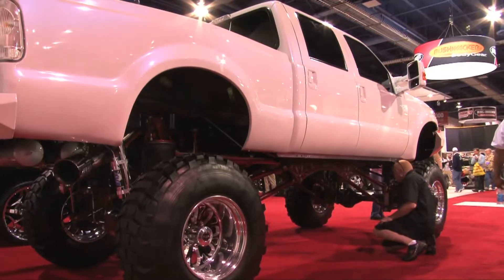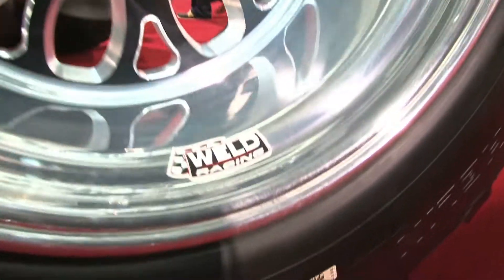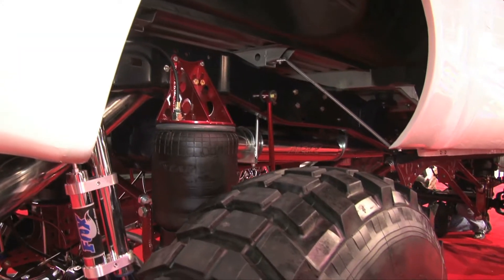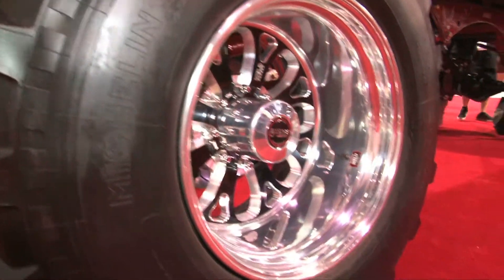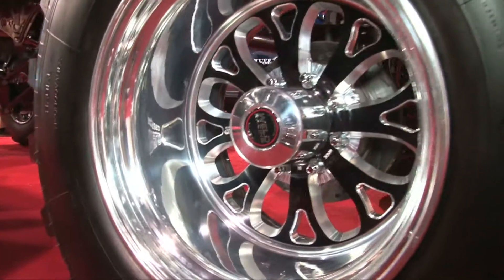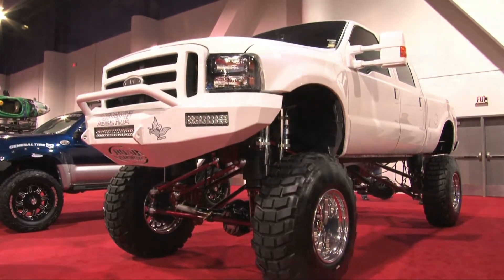Tell me about this beautiful truck you've got here in the South Hall. In the South Hall we have a 2009 Ford Super Duty, and it basically has every modification you can possibly imagine. It does have an airlift kit, so it is a lifted truck. It has a set of 20 by 14 of our new Weld Racing truck wheels on it, and it's really a pretty spectacular vehicle.